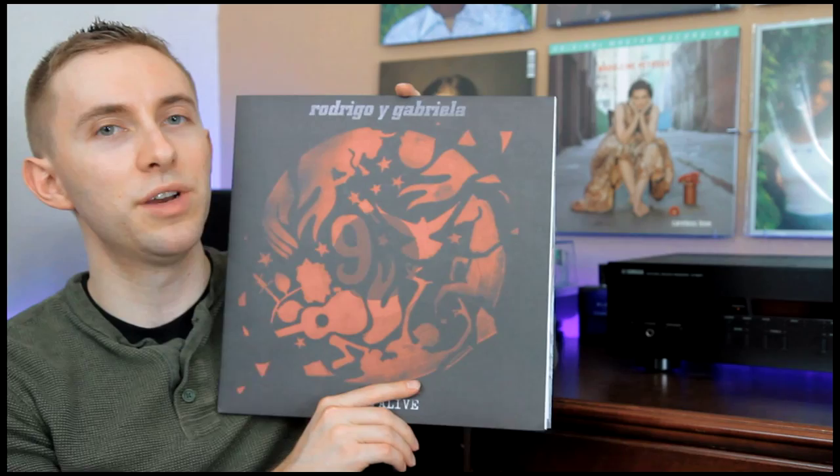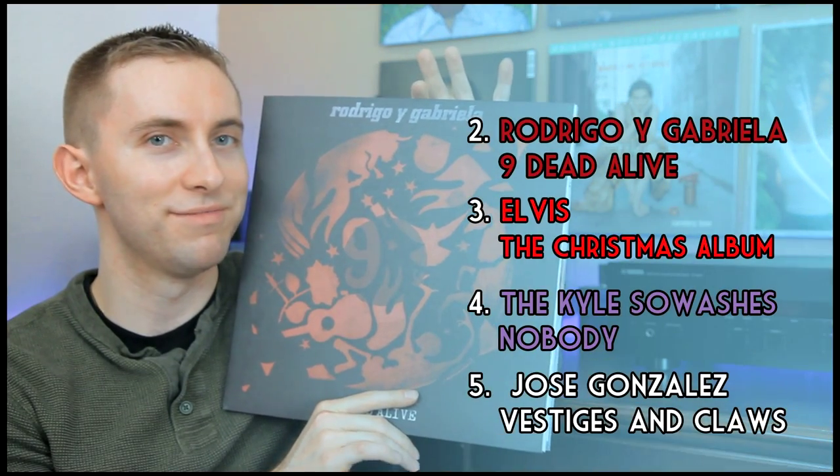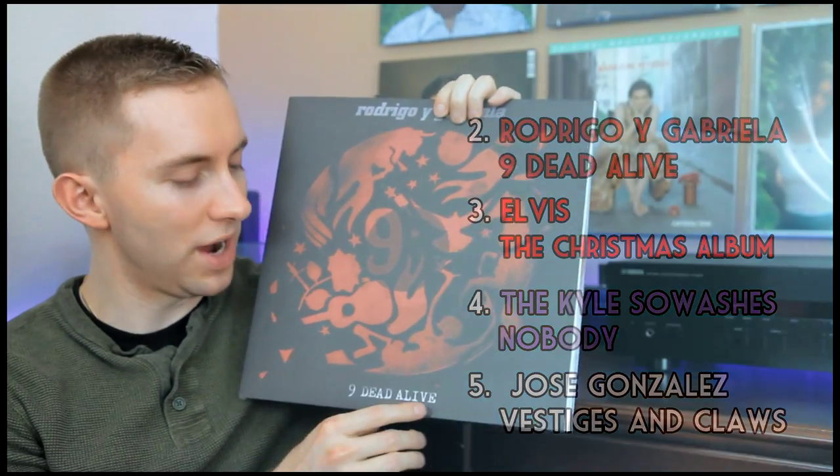This is a great band — Rodrigo y Gabriela, the husband and wife duo that are just so amazing. This is their album 9 Dead Alive. Their guitar playing skills are just legendary. Either one of them by themselves is phenomenal, but when you put them together it is extraordinary. If you haven't listened to Rodrigo y Gabriela, I highly recommend you pause this video and go to YouTube and search 'Rodrigo y Gabriela The Sound Maker' because you're really going to be blown away. That's actually one of the tracks on this record.